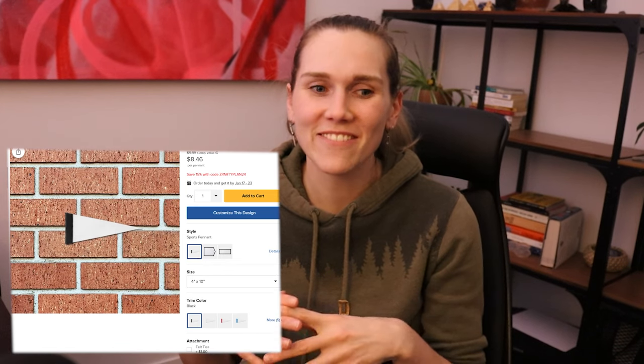The next one is pennants. They come in three different shapes and five different sizes. These can be used for weddings, small businesses, and definitely home decor wall hangings. They were also shown in the wedding creator's guide if you need ideas. Next is the picture ledge — basically a poster with a little wooden ledge that screws into the wall, so it looks really nice. It's a wall art product.